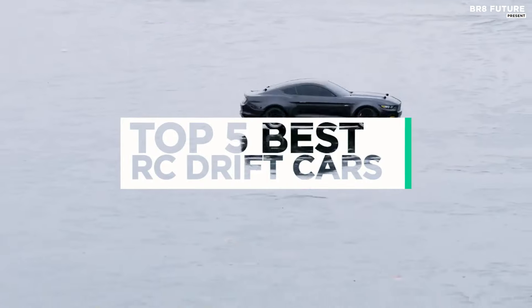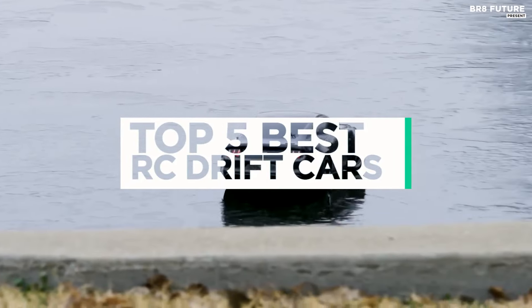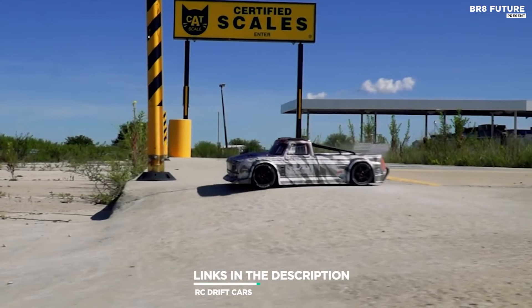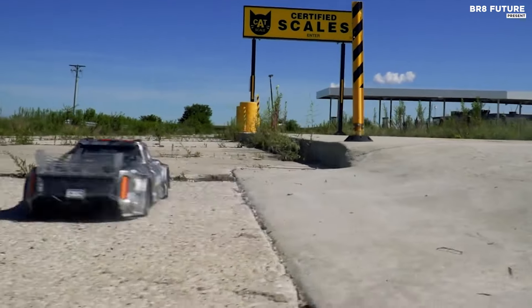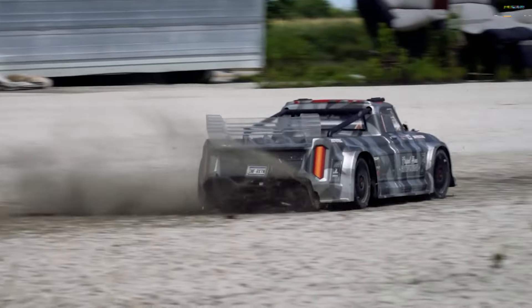And that's where our guide to the top 5 RC drift cars you can buy for this year comes in. As always, all the links to products you'll find in the description below. And let us know in the comments which toys and games related topics you'd like to see in our next videos.